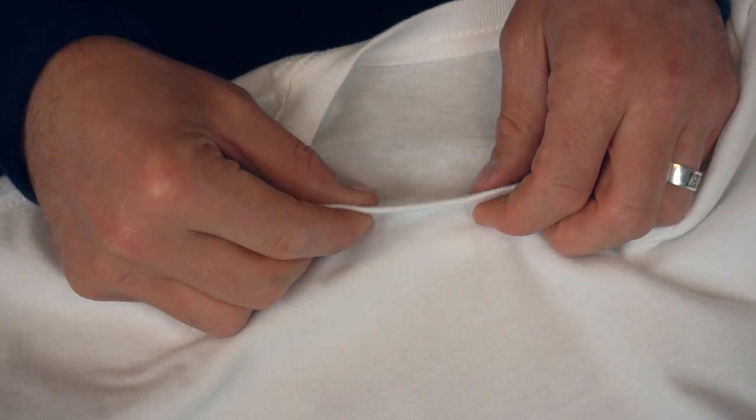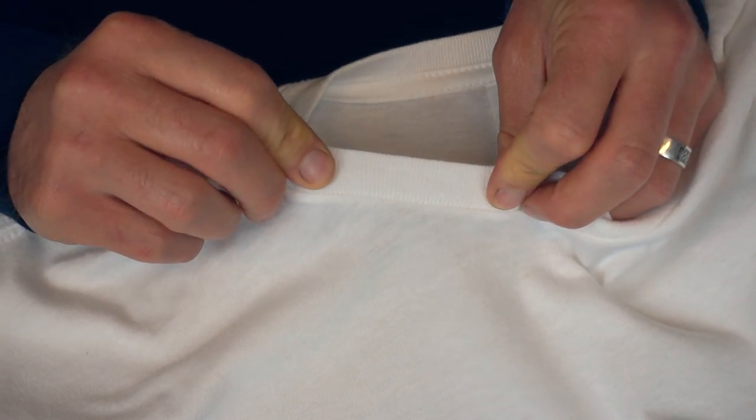In order to better understand what makes this t-shirt maintain its shape and comfortable fit, we should take a look at the seams. Starting with the collar, we can see that the rib knit stitch makes it highly elastic, so it easily fits over your head without stretching out of shape.